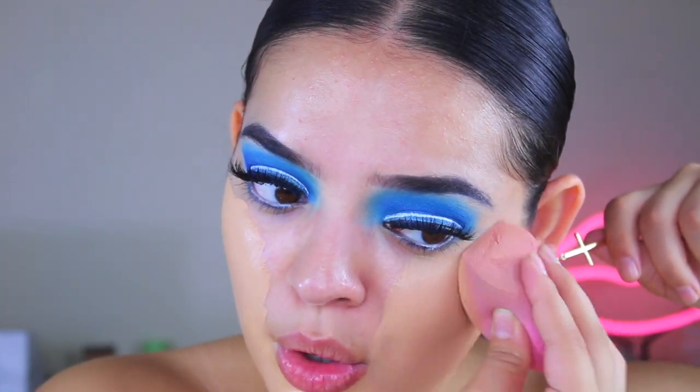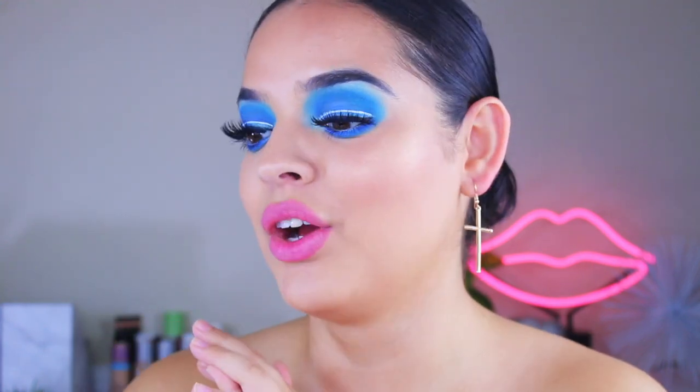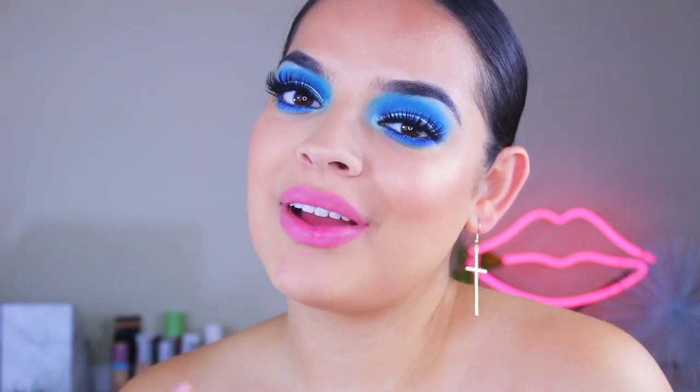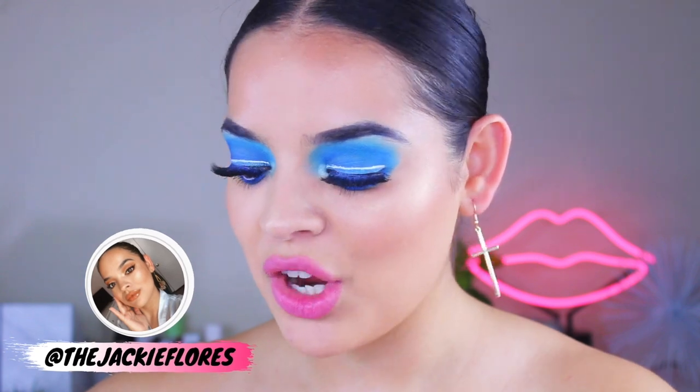Oh my gosh, my face feels so gross right now. Hola hermosas, welcome back to my channel. Hope you guys are all doing super well. So today we have a funny video — I mean, it's not supposed to be funny, it's supposed to be a serious foundation review video, but we kind of had a little bit of a mishap. But we made it work and I decided not to quit, so we're still doing this video.